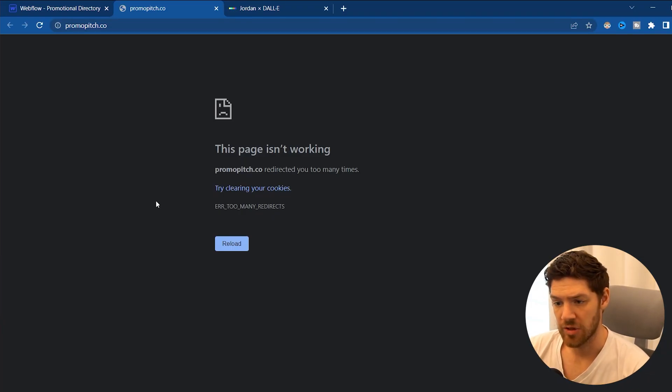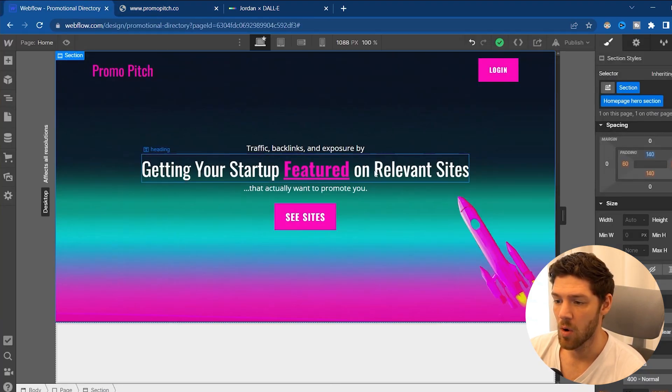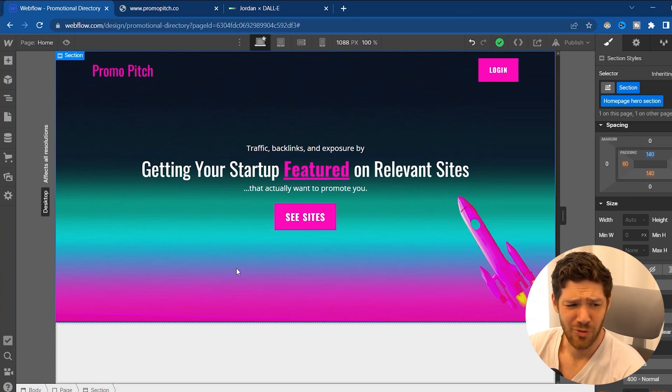I got the domain set up on Webflow, but I'm getting a too-many-redirects error. I think I fixed it, but it's going to take some time to flush out the system and actually work. In the meantime, I made this as the homepage. It's very simple — just a fun-looking gradient. I chose pink, and I'll get to why in a second.